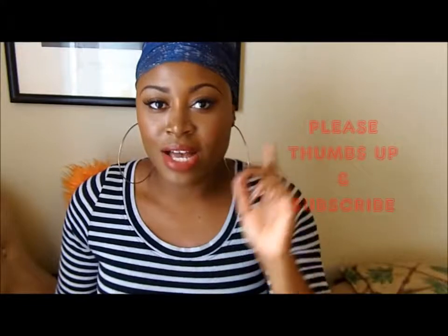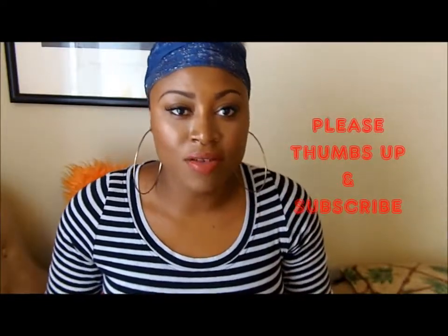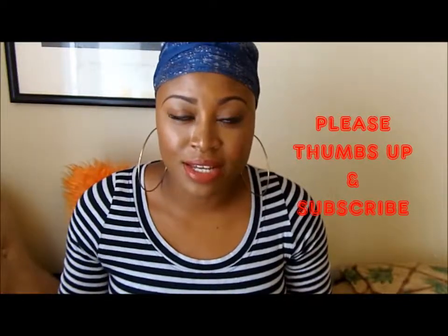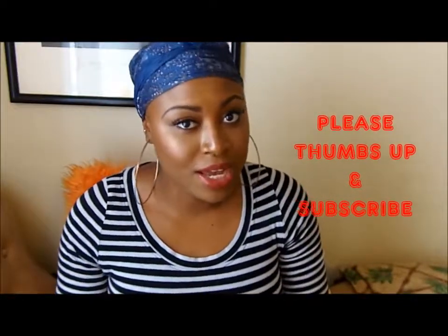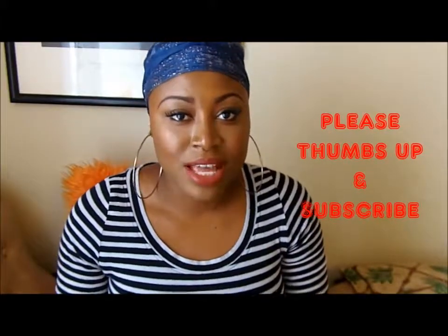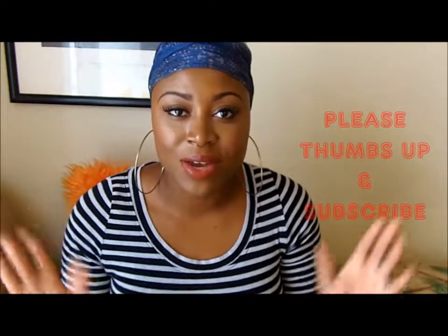Well, that's it for all my lipstick and lip gloss favorites for fall! I hope you guys enjoyed this quick video. Don't forget to like and share with your friends, and if you are not a subscriber yet, please subscribe so you don't miss out on any of my videos. Thanks again for all your support — I'll talk to you guys in the next video. Ciao!